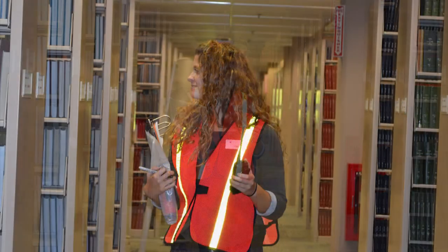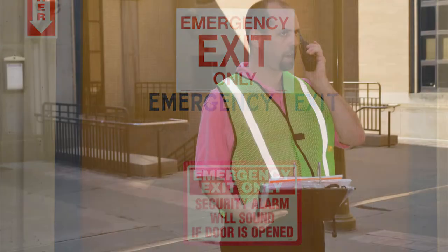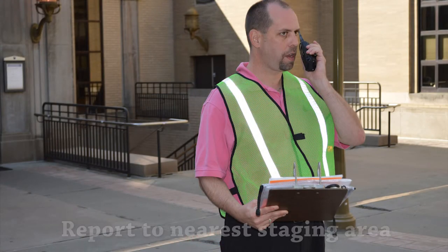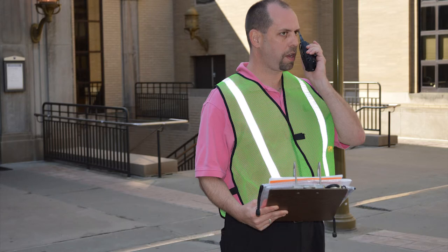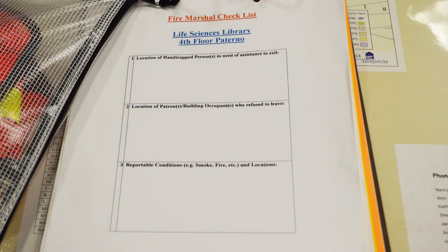After clearing your area, leave the building using the nearest emergency exit. When you exit the building, report to the nearest staging area and provide the evacuation command post coordinator — the person in the green vest — with your area of responsibility and any reportable conditions that you noted on your checklist.